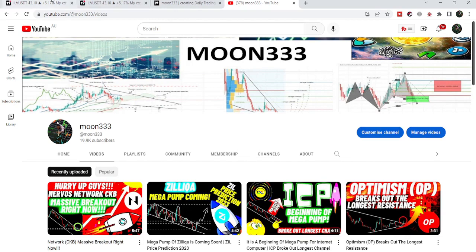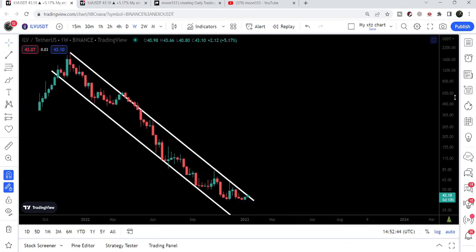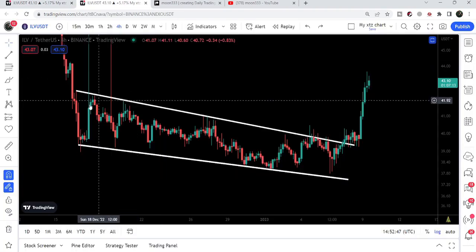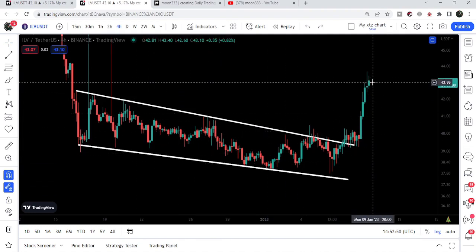In today's video, I would like to show you once again this big down channel. The price line is again trying to break out this big down channel, and on the smaller time frame chart, we have already broken out this falling wedge pattern. We had a nice pump as well.